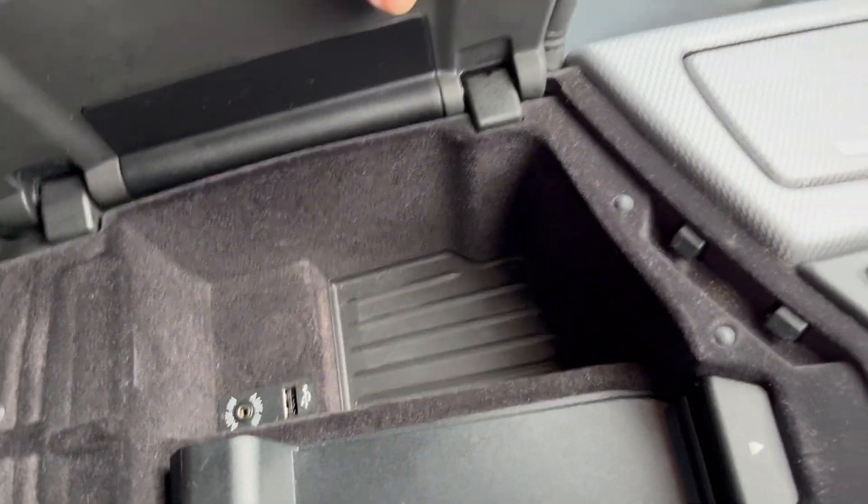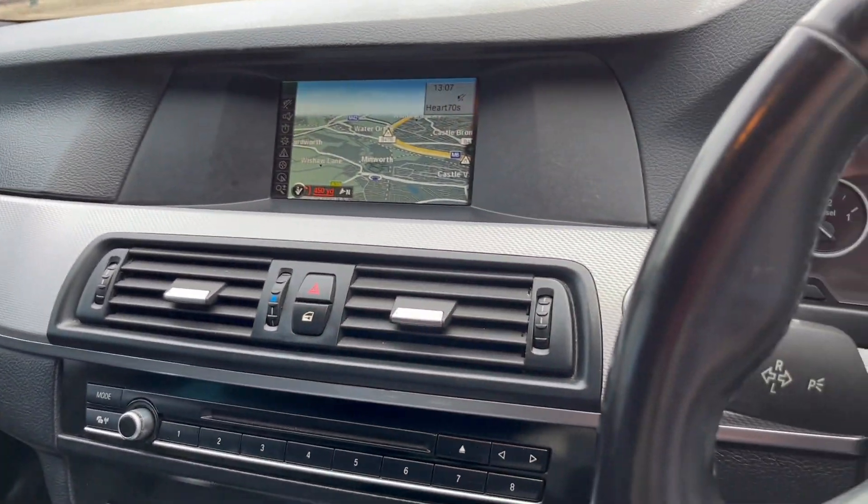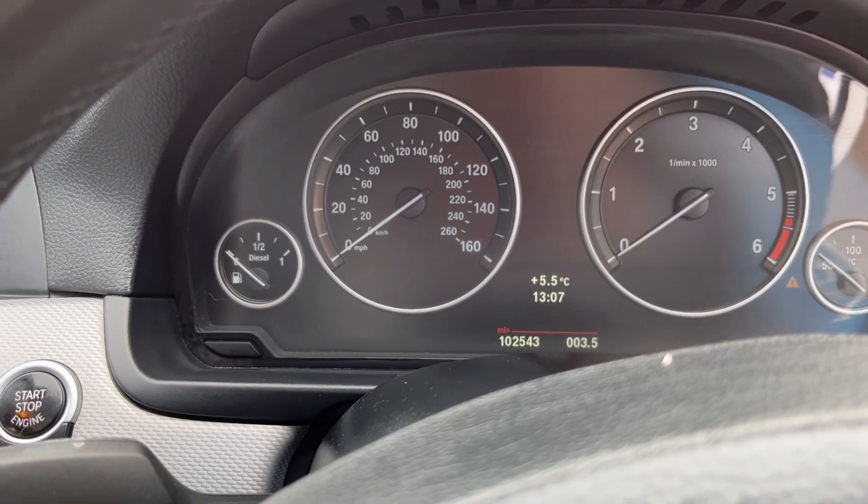We've got an AUX and a USB, plus Bluetooth prep. It's at 102,543 miles.